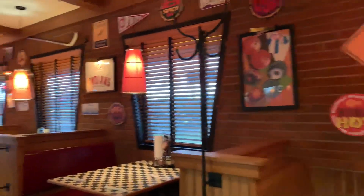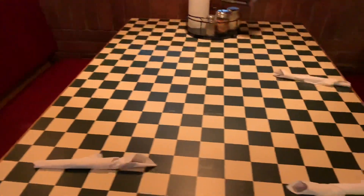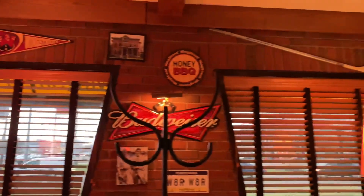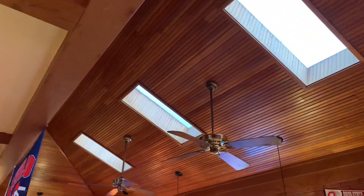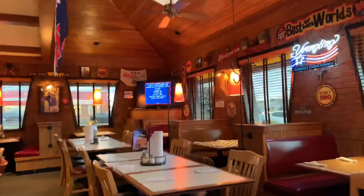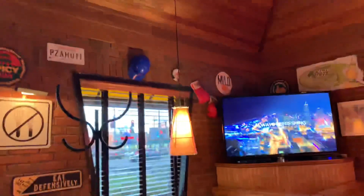Let's take a look. Look at the tables — this place is awesome. Look at the sky roof. Very nice place, one of the nicest Pizza Huts I've ever seen.